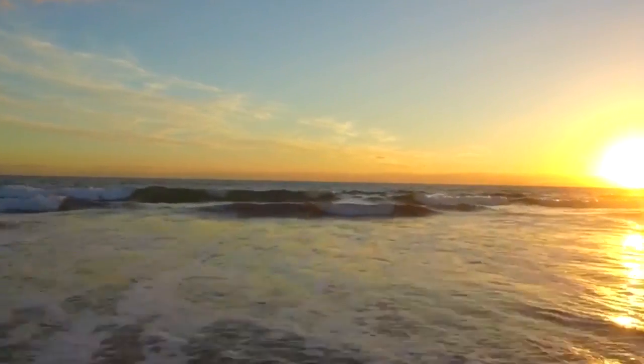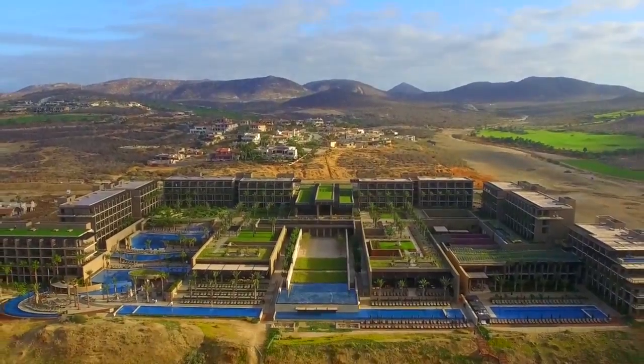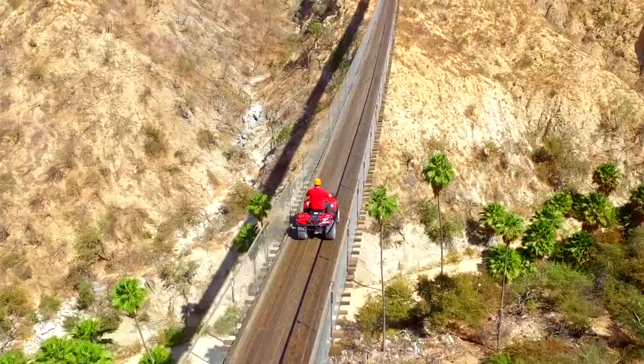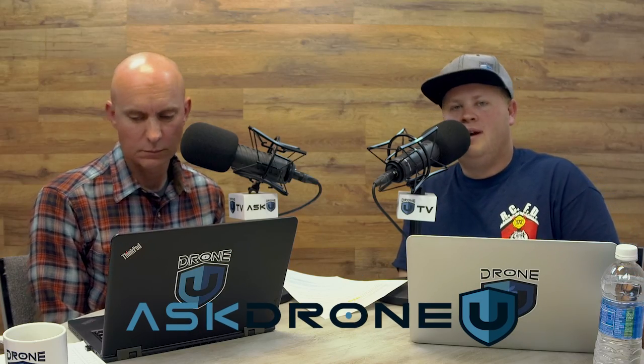You're listening to the Ask Drone You podcast. You ask, we answer your drone questions. Whether you're here to turn your passion into profit or you simply fly for fun, we're a community of learners and teachers who aspire to achieve greatness. We are Drone You! Hey everyone, welcome to another awesome episode of Ask Drone You. My name is Paul, and my name is Rob, and this is episode number 466. Thanks guys for hanging out with us today. We appreciate it.